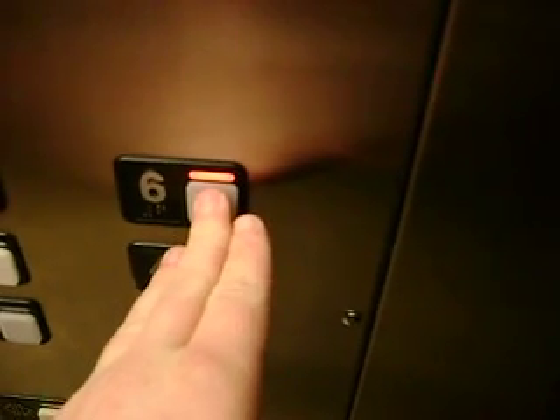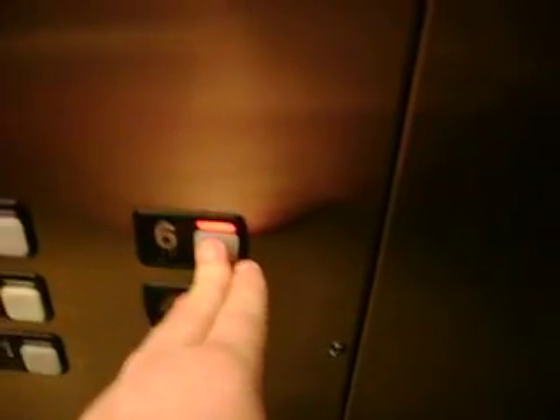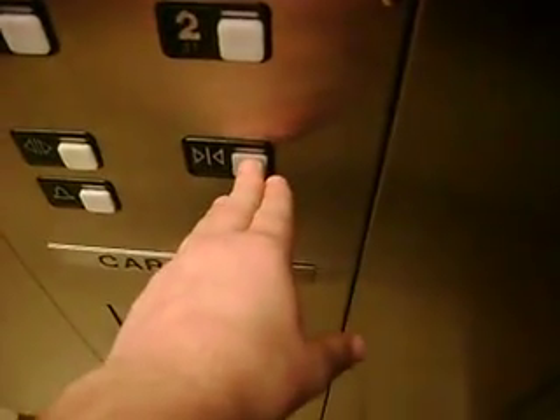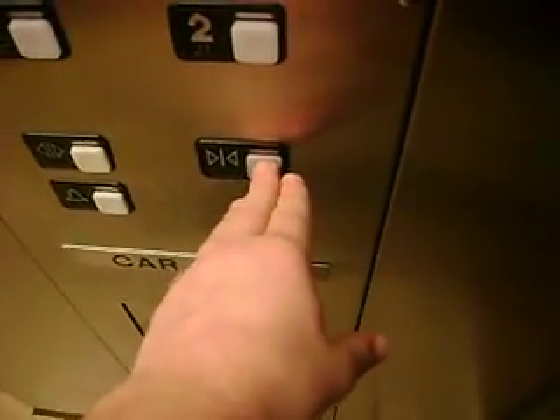Okay, then we're going to go back to 6th, and then we're going to get off there. This should work. Go back to 6th, and we're going to get out. Now we're going to get off at 6th. It's pretty basic. It's a basic hotel elevator.